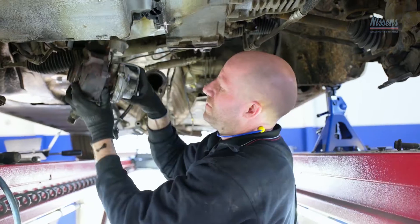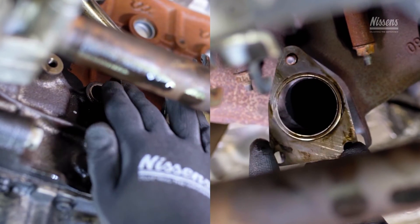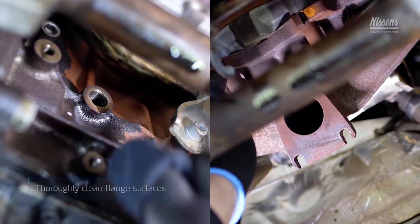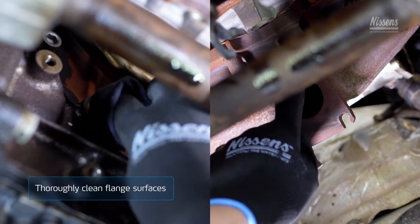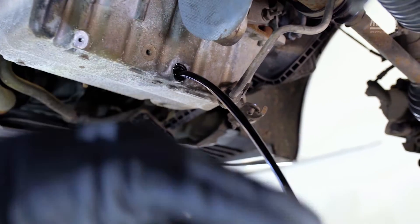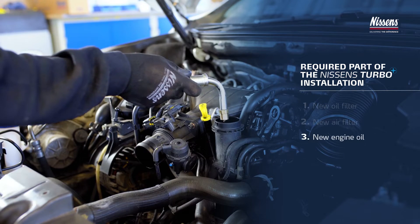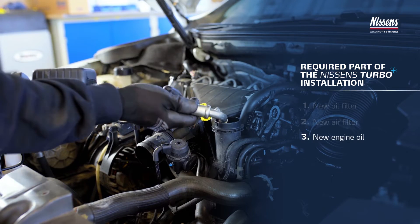Disconnect and dismount the old turbo from the vehicle. Remove old worn gaskets. Thoroughly clean the surfaces of the flanges before fitting the new seals. When installing a Nissens turbo, it is required to replace the oil filter, the intake air filter, and to fill the engine with fresh, new oil.